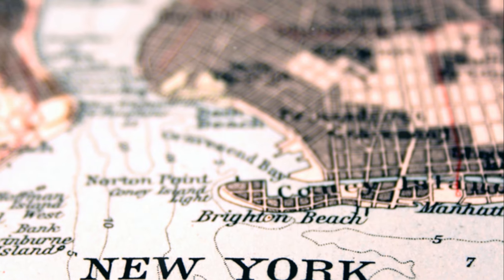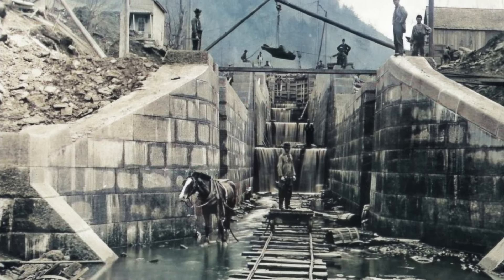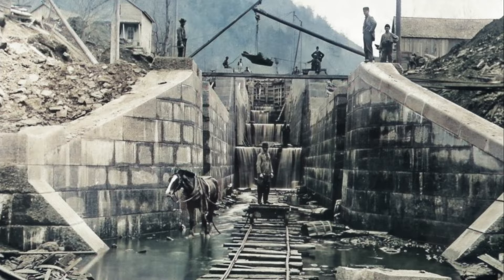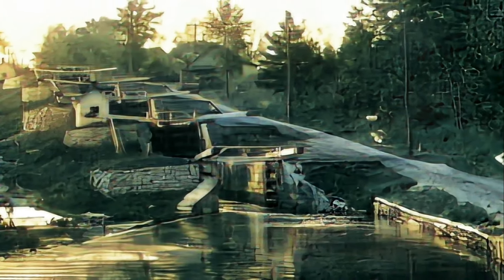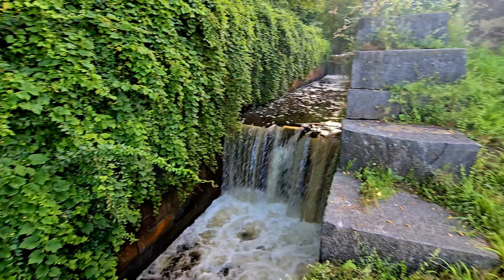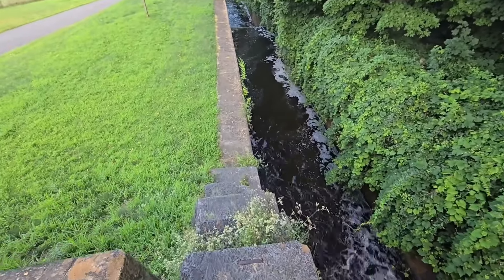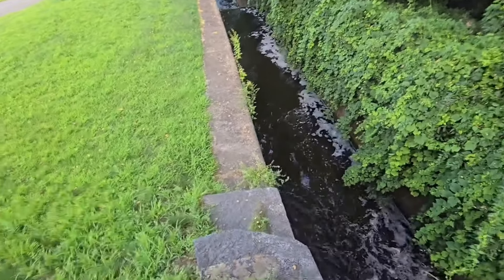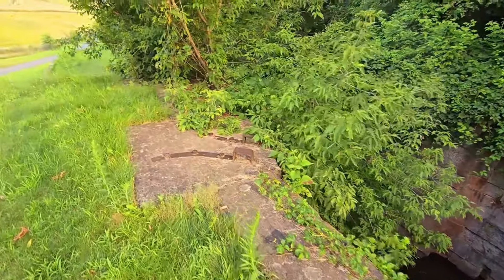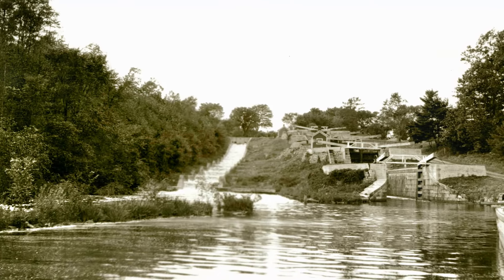So let's rewind the clock to 1845. Imagine a bustling scene where the construction of these impressive locks was underway. Built to replace the original wooden timbers, these stone locks were a game changer. Each of the five locks had a lift of 11 feet, making the full system an engineering marvel with a combined lift of 55 feet. Picture a set of giant stone stairs cascading down a hillside — that's the five combines locks for you.